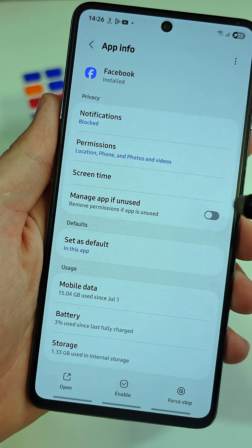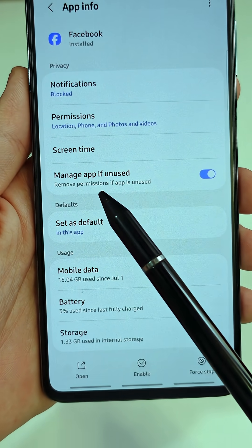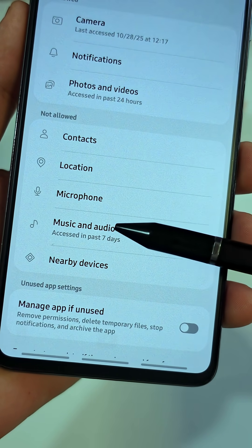This will remove permissions if you're not using the app. This way, if you don't use the app for a while, Android automatically takes back its access to your data, camera, and location.